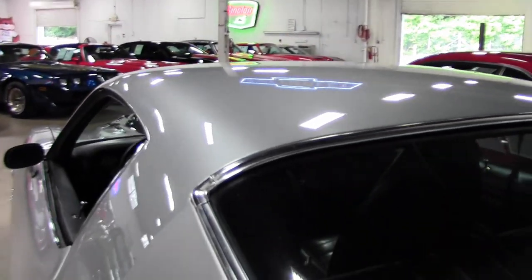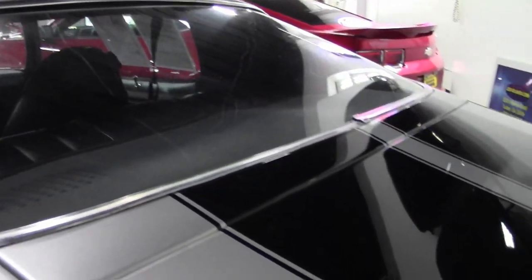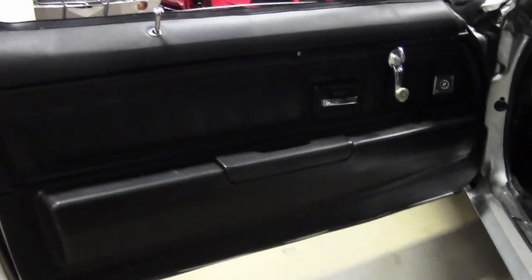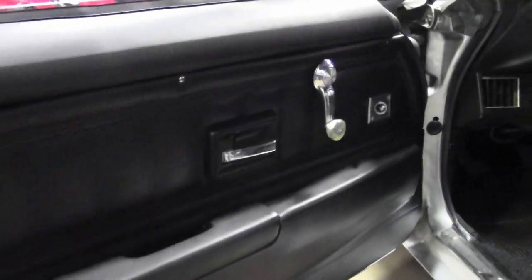Inside, the interior remains mainly stock with the addition of aftermarket gauges and a B&M shifter. Under the hood is that 454 cubic inch big block V8 that runs great and makes really nice power, while still being street friendly.